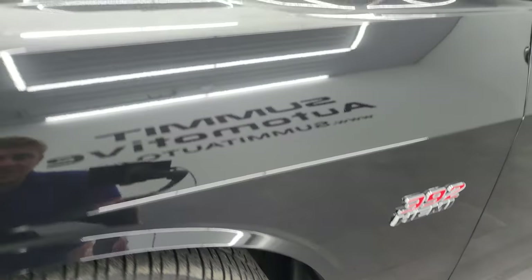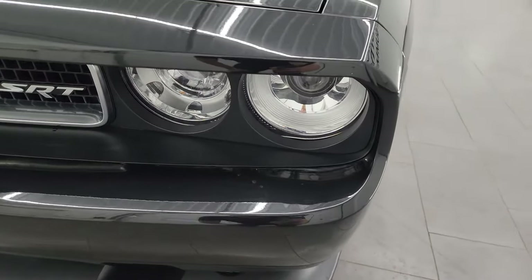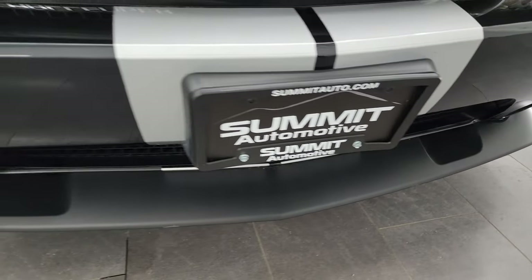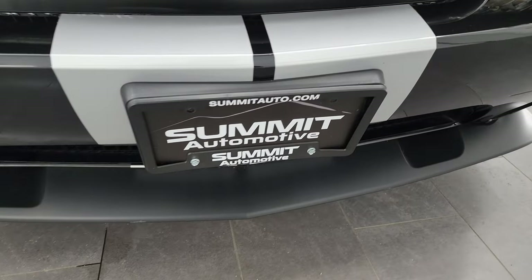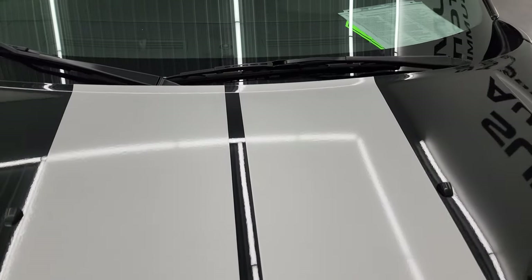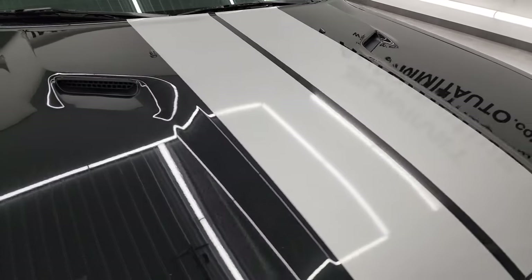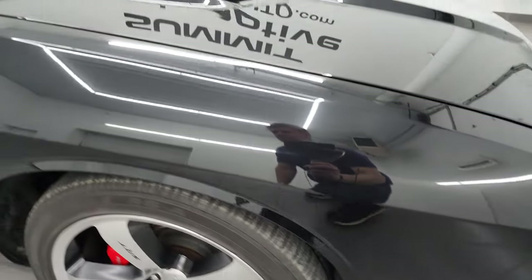The front fender is in excellent condition — I didn't see any dents or dings on there. Coming around to the front, you do get the HID headlamps and the factory fog lights. I'm going to turn all those on at the end of the video so you can see just how bright they are. Front bumper and lower valence are all in very nice condition; I didn't see any scuffs or scrapes on them. The stripes are in really nice condition up here. Didn't see any rips or tears on them. You get the dual cowl hood — didn't see any dents or dings on that hood — and the passenger side front fender is in fantastic condition as well.